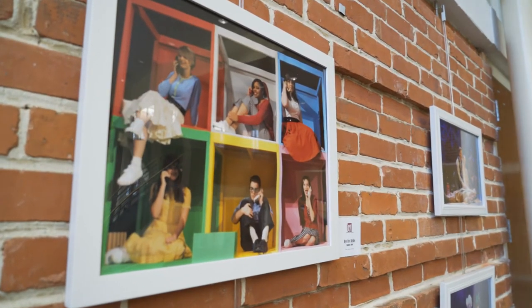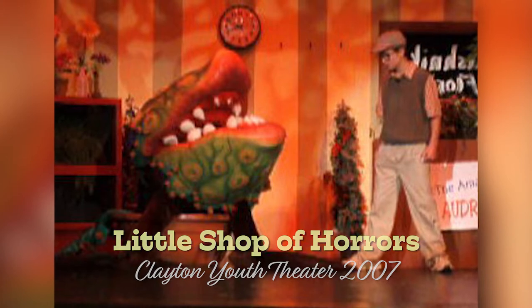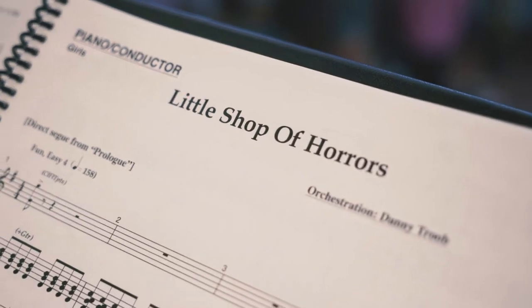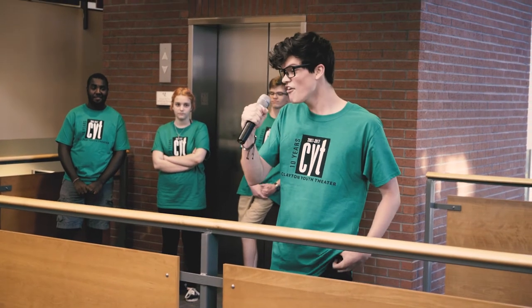Ten years ago the very first show we did was Little Shop of Horrors, and as part of our celebration this summer we're actually going back to our roots — literally, we like to say — and we're performing Little Shop of Horrors again. This evening the cast will be performing selections from our upcoming production.